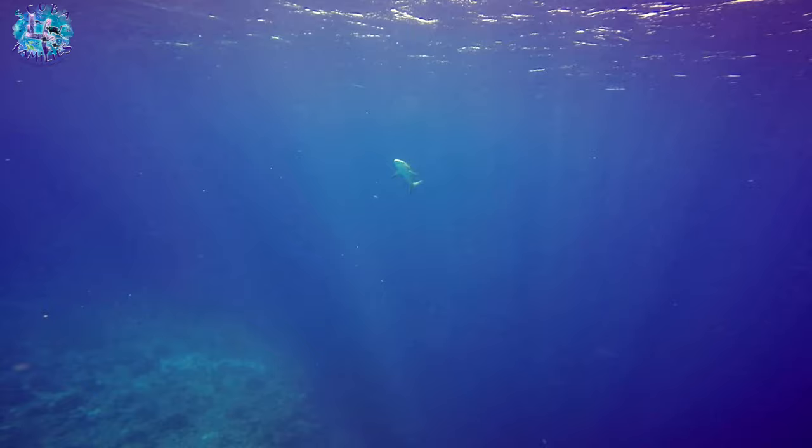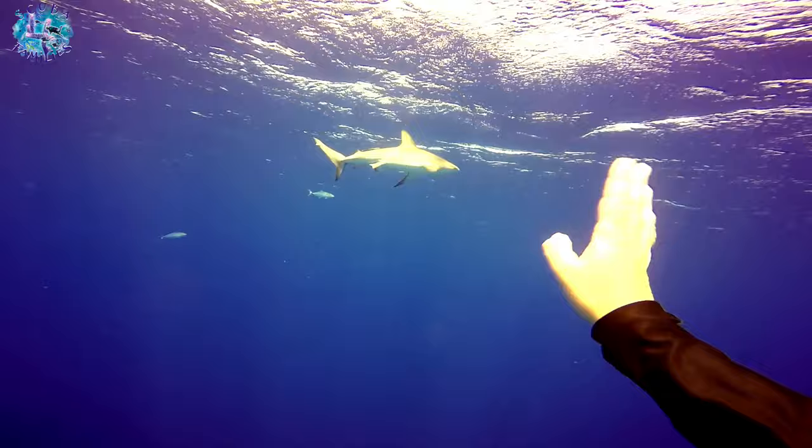As we were ascending, we saw another reef shark. We were so lucky because it's so rare to actually see reef sharks on the surface, so we had to give each other a high five.